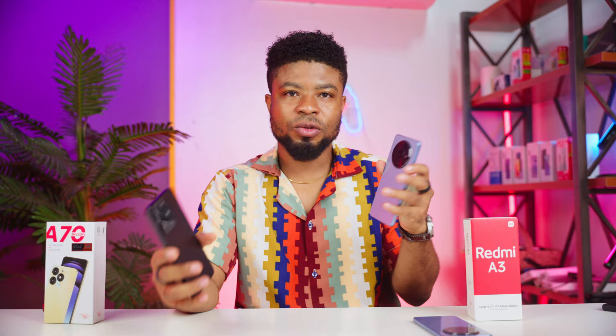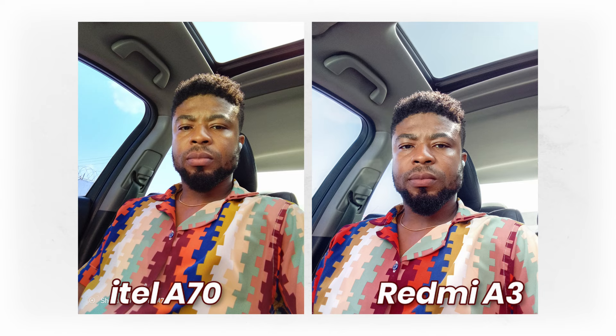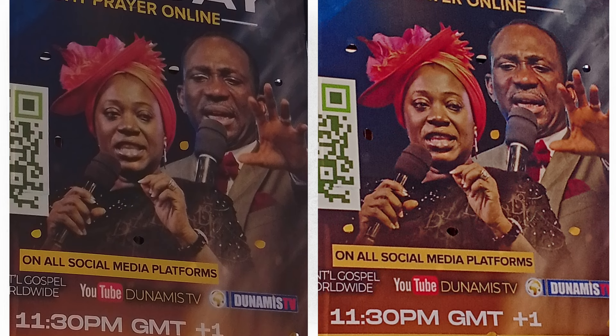For the front-facing cameras, you get a warmer photo from the Itel while the Redmi delivers a less contrasty, cooler-temperature photo. There's a slight green tint visible in Itel photos. Both smartphones struggled with dynamic range when windows were in the background. For zoomed-in rear camera shots, the Itel gives better detail thanks to the higher megapixel count.